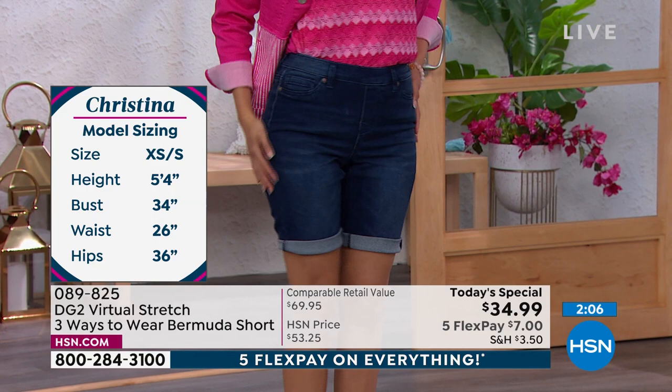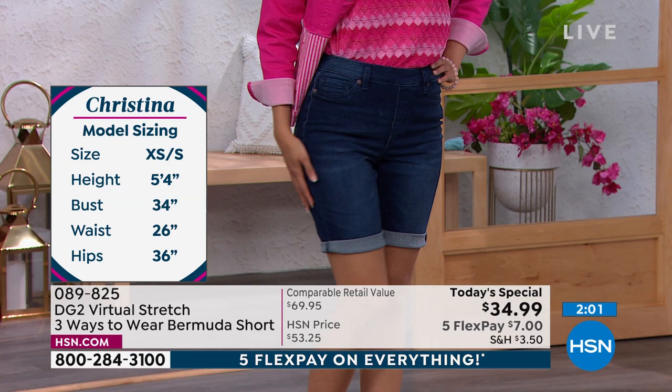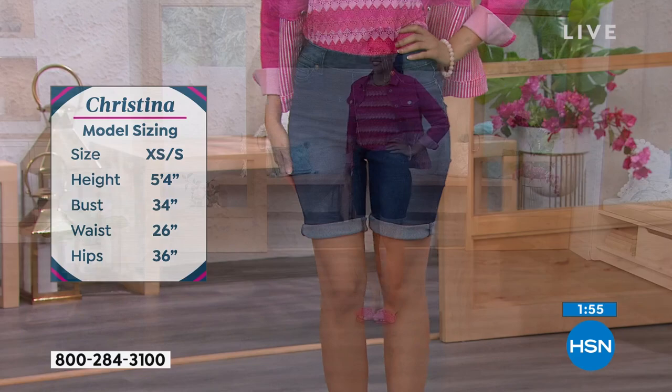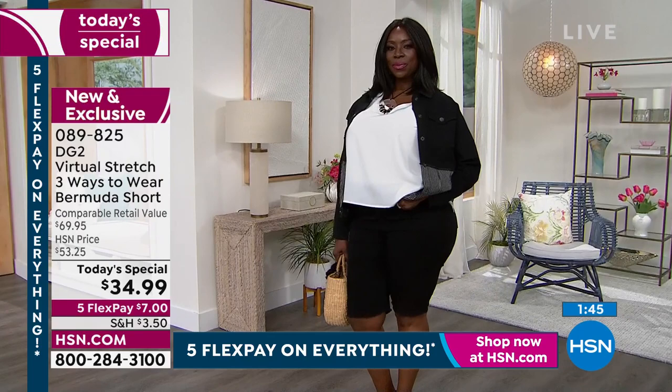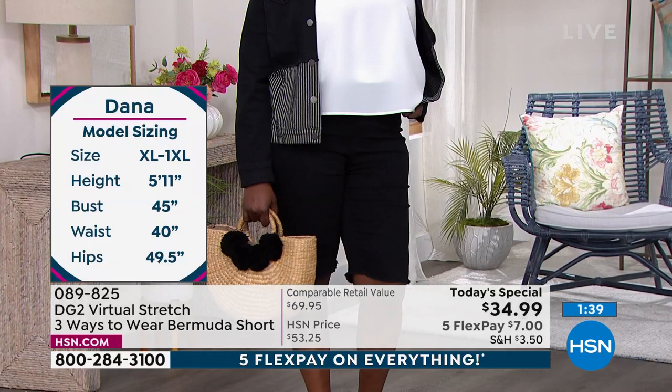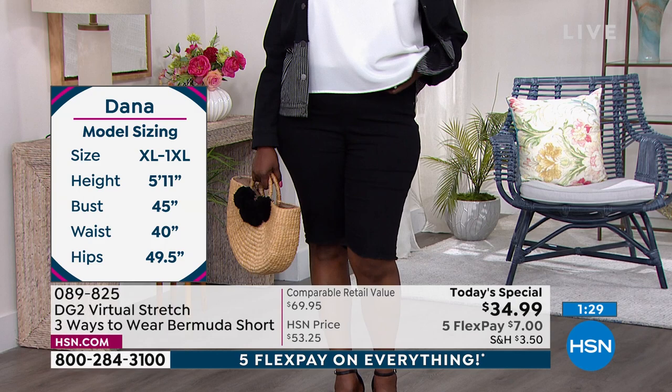They're almost $20 off the price they will be tomorrow, although I don't believe we will have any remaining for tomorrow. This was supposed to last the entire day and we will definitely start to get broken sizing. Christina is petite — don't those look fantastic? They're designed to be the perfect size, so if you are 5'4 or under, you're going to order the petite, starting at 11 and a half inches. Dana is in the 1X. She's wearing the 1X, so she could even size down because it's Virtual Stretch and so comfy.